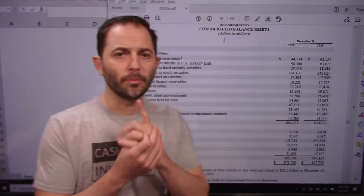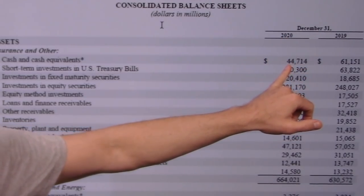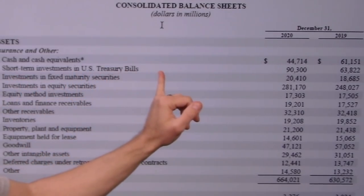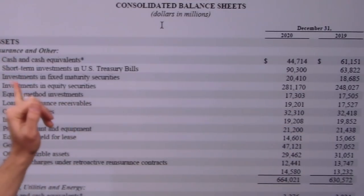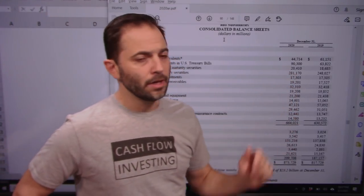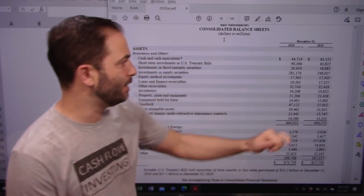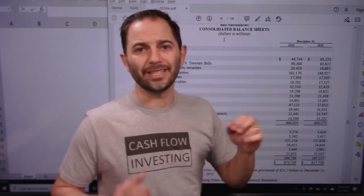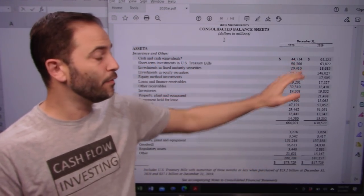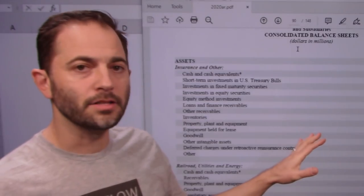The next piece we need is free cash flow, which we'll derive from the income statement, balance sheet, and cash flow statement. Looking at the balance sheet: cash and cash equivalents in 2020 were $44 billion; short-term investments in U.S. Treasury securities, $90 billion; and fixed investments to maturity, $20 billion. I'm going to use that $90 billion in short-term Treasuries as the excess cash — netting it against debt — while leaving $44 billion as a cushion to protect the business. It's an awesome financial position.